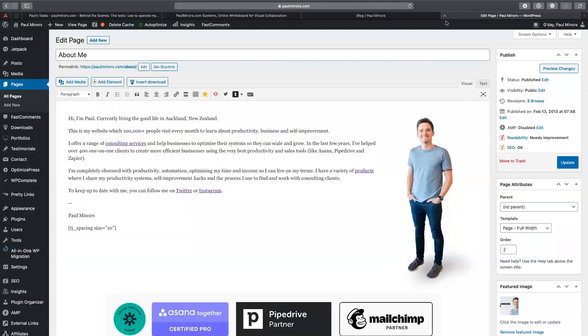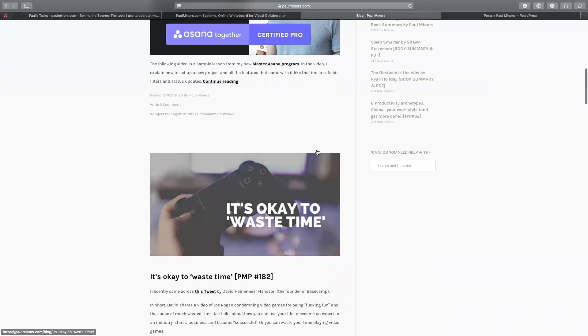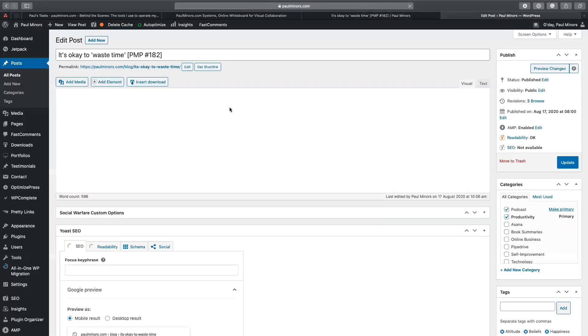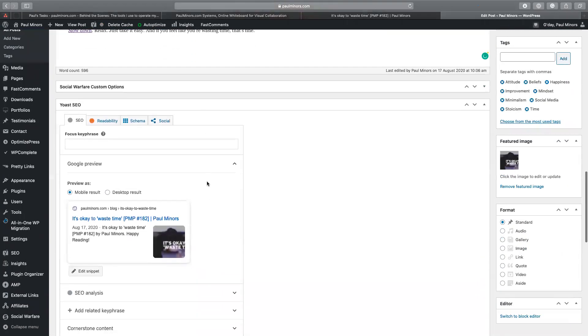With the blog, if I go to my blog page, this is all managed through the posts section. Posts are basically the articles I write that get added to this feed. So when I write a new article or piece of content, it joins the top of the feed. If I look at a post I wrote recently — 'It's okay to waste time' — this is what it looks like in the backend. I can write all my content, embed my podcast player, include links, photos, and things like that.